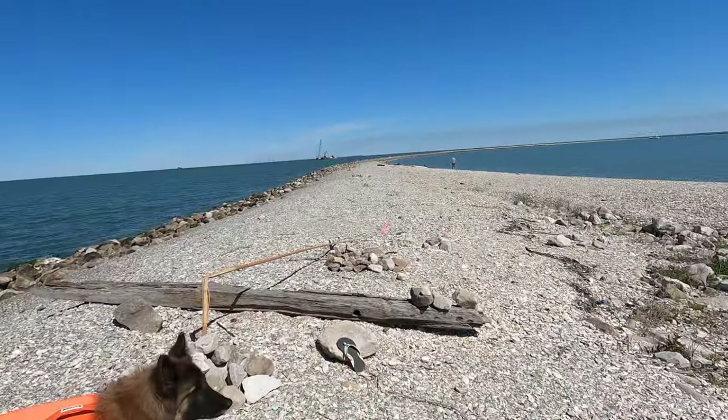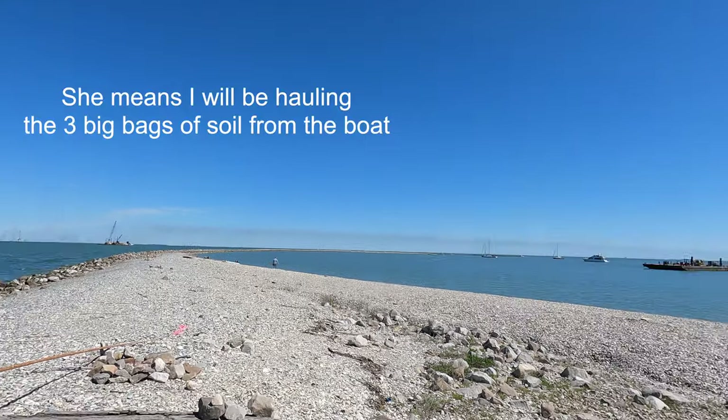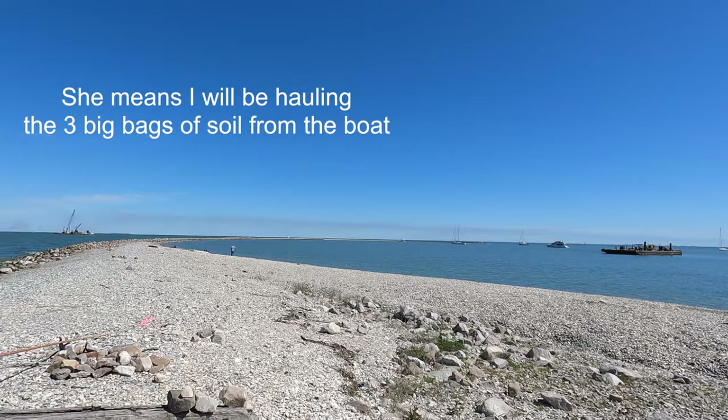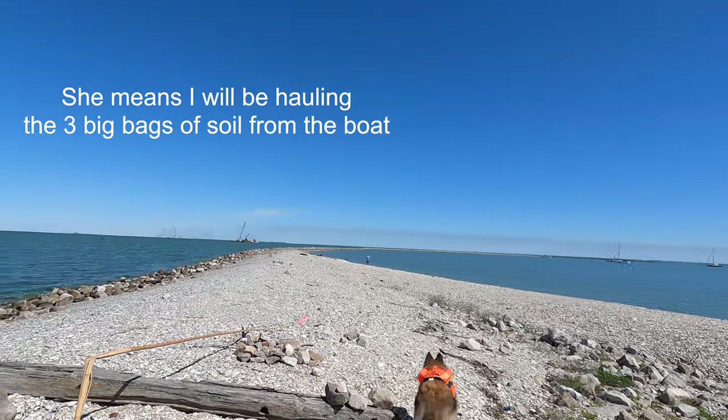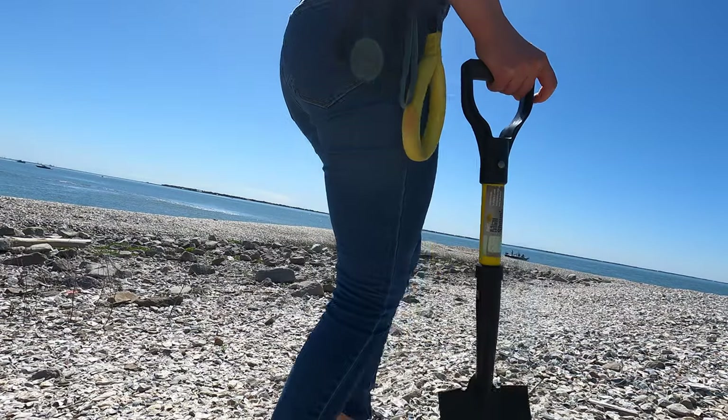Out here on Redfish Island, and I'm tired of it being so bare out here. So we're going to plant some palm trees. Dave is copping out and he's going to be running the dinghy back and forth to Cavu way over there, while I have to do all the heavy lifting and dig up these shells.